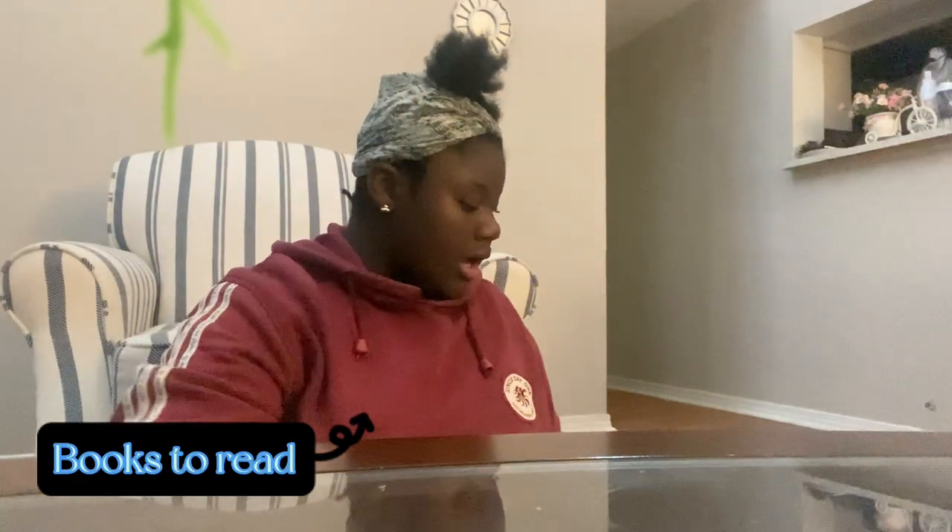I have this red notebook, this yellow notebook, this green notebook, this other notebook, and two composition notebooks. All of this right here is from Target.